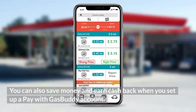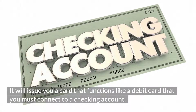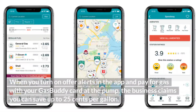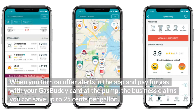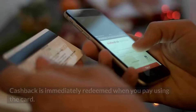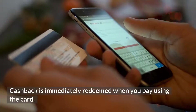You can also save money and earn cashback when you set up a Pay with GasBuddy account. It will issue you a card that functions like a debit card that you must connect to a checking account. When you turn on offer alerts in the app and pay for gas with your GasBuddy card at the pump, the business claims you can save up to 25 cents per gallon. Cashback is immediately redeemed when you pay using the card.